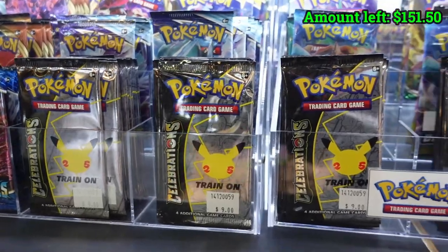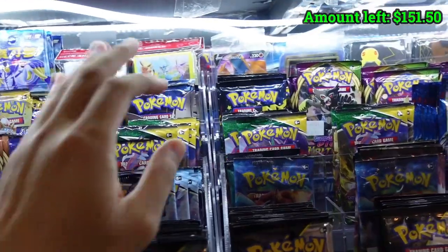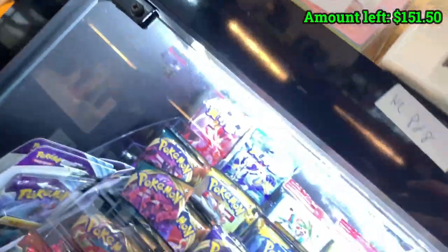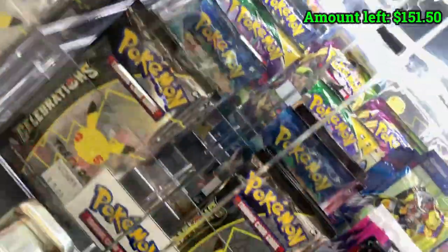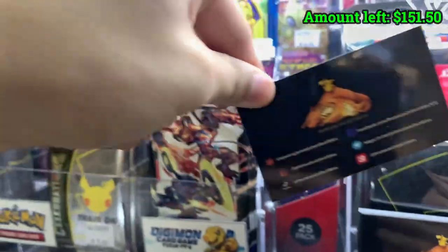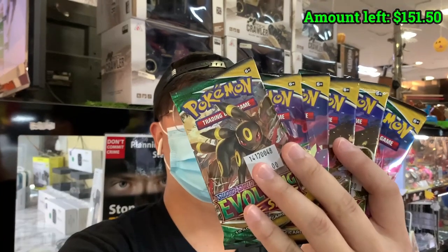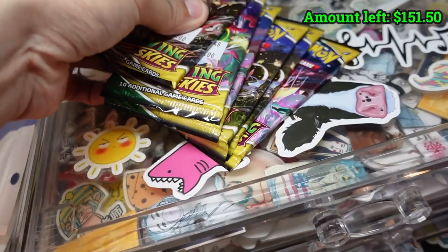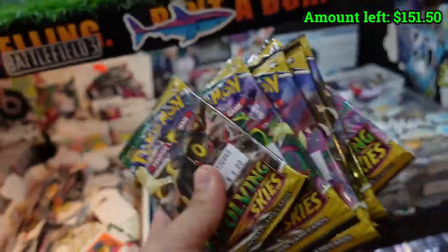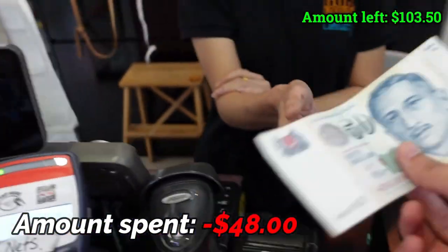To be honest, I'm not really that interested in Celebrations anymore because I already got the master set, so I'll mix it up. I decided to go with Vivid Voltage — all Vivid Voltage packs — highest chance of amazing rares. Amount due $48, I'll pass you $50.